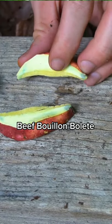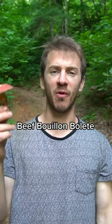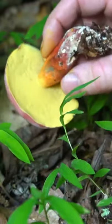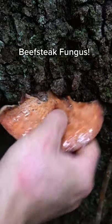This mushroom stains blue and smells like beef stew. This is beef bouillon bolete, also known as two-colored bolete, and it's edible and tastes like beef stew. There's another look-alike that's also edible and smells and tastes like curry. This mushroom has a very distinctive red and yellow color palette, and it turns blue whenever you bruise or cut it. This is one of my favorite boletes to eat.